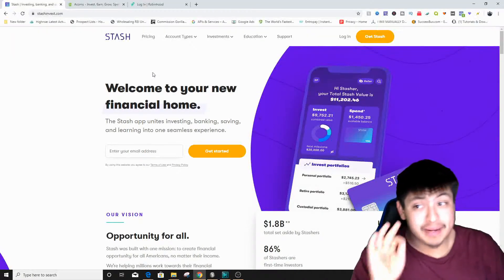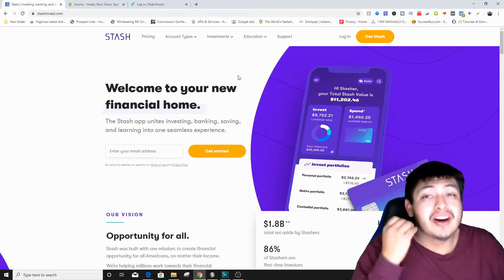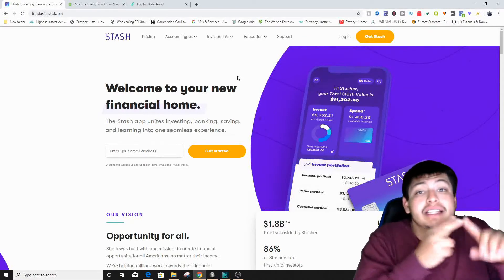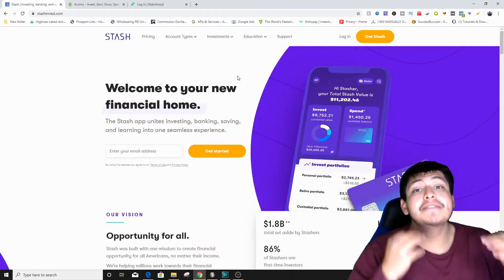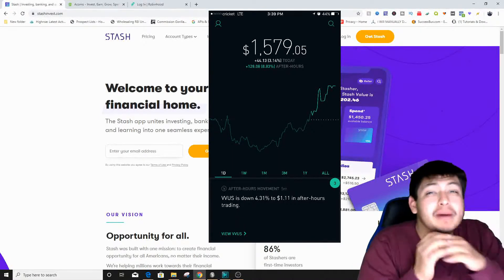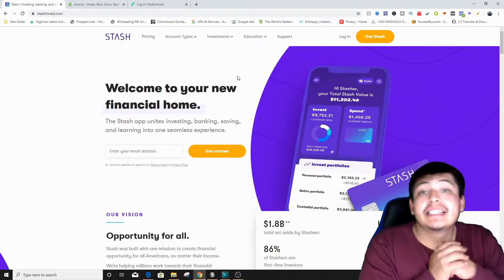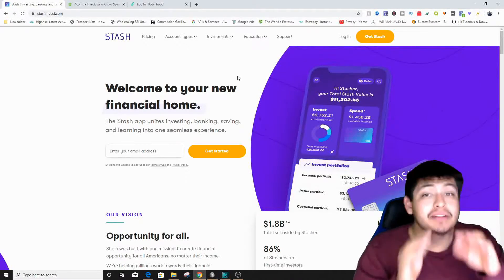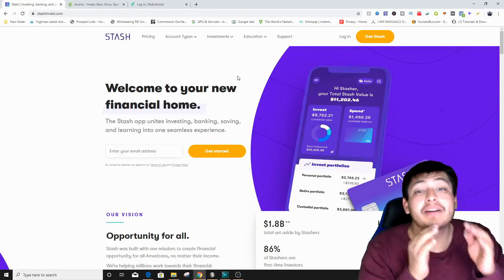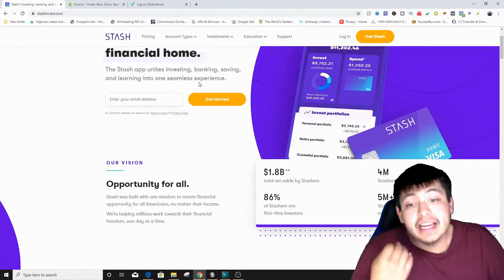If you haven't heard of it, Stash Invest is a really interesting and awesome application if you want to invest your money into stocks, bonds, or ETFs. I have a lot of knowledge about this — I've been making around four to five hundred dollars every single day through a different application — so I have some knowledge in the stock market.